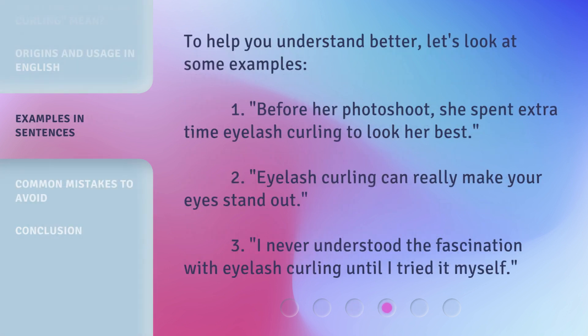To help you understand better, let's look at some examples. 1. Before her photo shoot, she spent extra time eyelash curling to look her best. 2. Eyelash curling can really make your eyes stand out. 3. I never understood the fascination with eyelash curling until I tried it myself.